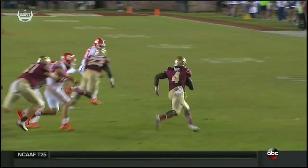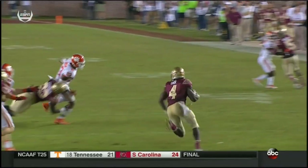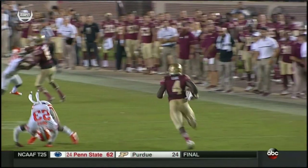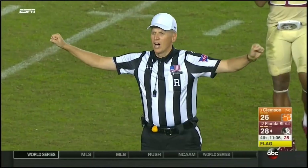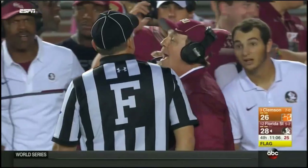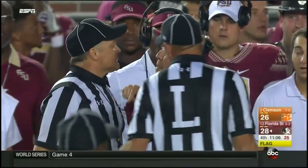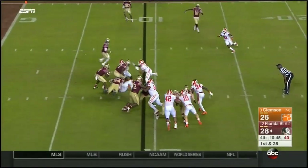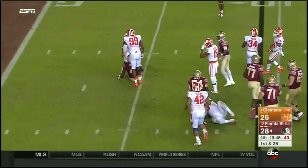Better known as a crackback block — he needs to block in between 10 and 2, that's a tough one. Unsportsmanlike conduct against the Florida State bench — 15-yard penalty, first down. First and 25 now for Cook — this time he's going to be dropped for a loss.